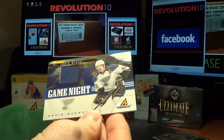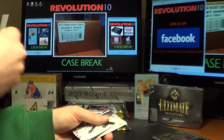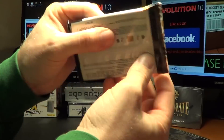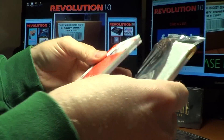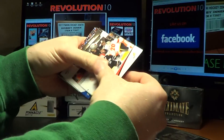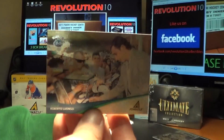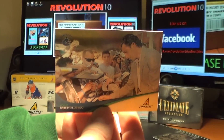We have a Game Night hit for the St. Louis Blues, David Backus — it's a jersey card. And we have a parallel card for the Vancouver Canucks of Roberto Luongo.